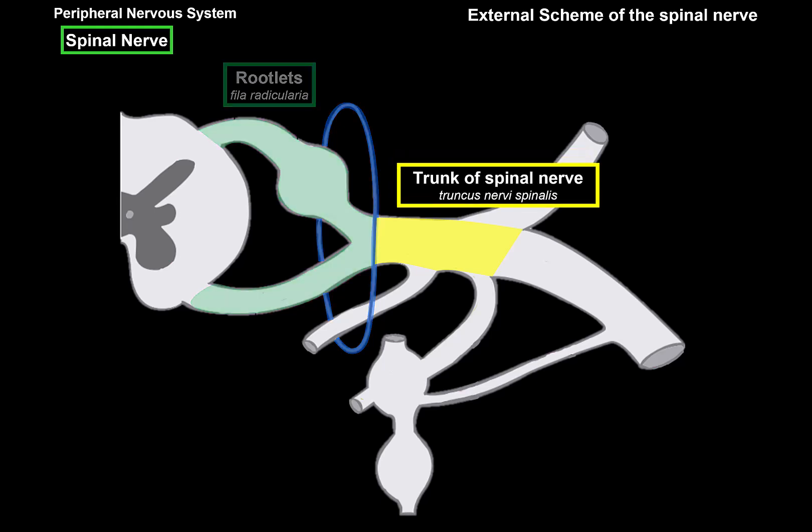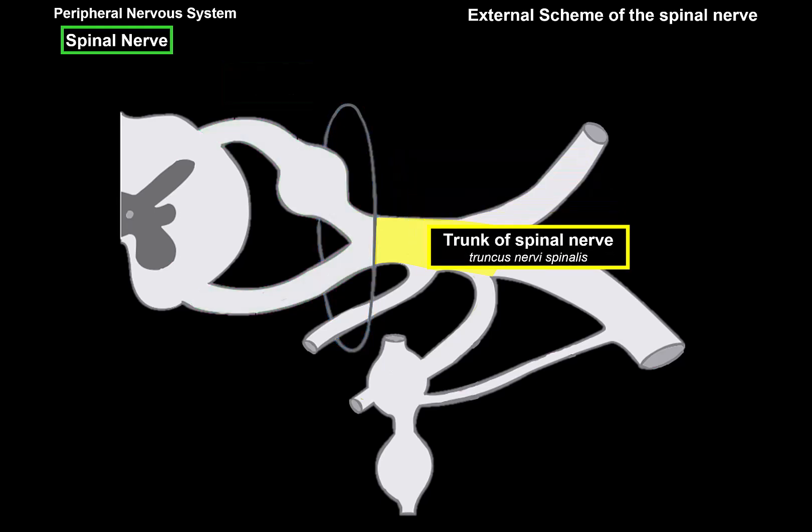Let's talk about the spinal rootlets. The gray matter of the spinal cord is composed of: the anterior horn containing cell bodies of somatomotor neurons or motor fibers; the posterior horn containing bodies of somatosensory neurons; a lateral horn on specific areas of the spinal cord containing cell bodies of the visceromotor or autonomic nervous system; and an intermediate zone containing cell bodies of visceral sensory neurons.